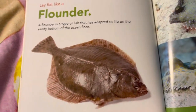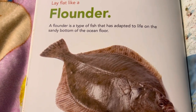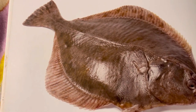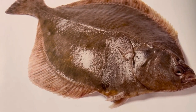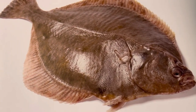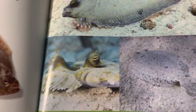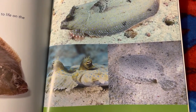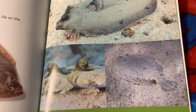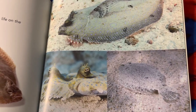Lay flat like a flounder. A flounder is a type of fish that has adapted to life on the sandy bottom of the ocean floor. When flounders are young, they have one eye on each side of their head. But as they get older, both eyes move to the same side — that way they can see when they are laying in the sand. Flounders' colors and markings camouflage them to look like the sand around them. They can quickly lay flat and cover their bodies with sand to hide and wait for prey, like shrimp, crabs, and small fish to come near.